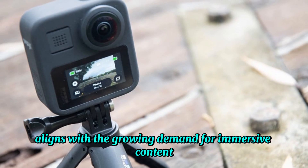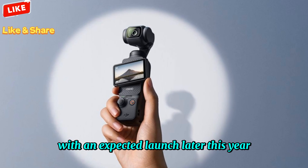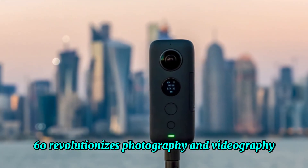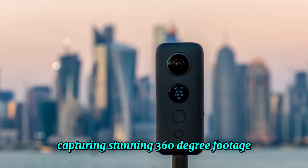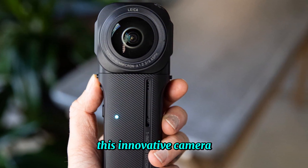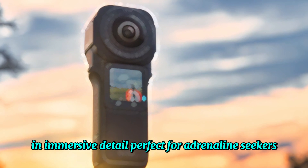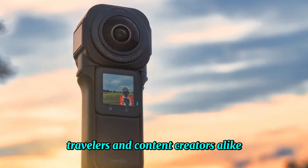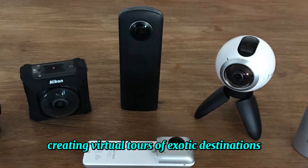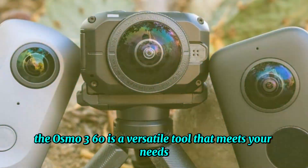DJI's strategic timing aligns with the growing demand for immersive content among creators and consumers, with an expected launch later this year, just in time for the holiday season. The DJI Osmo 360 revolutionizes photography and videography, capturing stunning 360-degree footage that transports viewers into the heart of the action. This innovative camera empowers users to document experiences in immersive detail, perfect for adrenaline seekers, travelers, and content creators alike. Whether you're capturing breathtaking action shots, creating virtual tours of exotic destinations, or simply sharing memories more dynamically, the Osmo 360 is a versatile tool that meets your needs.